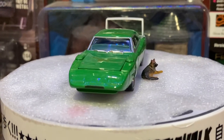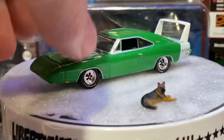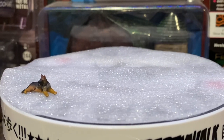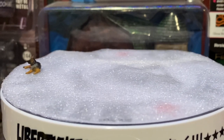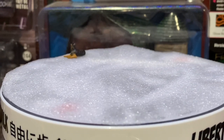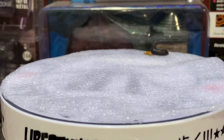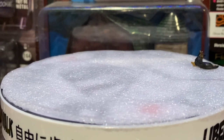Up next I have a 2020 Jeep Gladiator. I'm going to move things around and put this Gladiator up — I've been getting quite a few Green Light Gladiators lately. Since I started collecting about a year ago I've been a huge fan of Green Light Jeeps. I really like what they do with their castings.